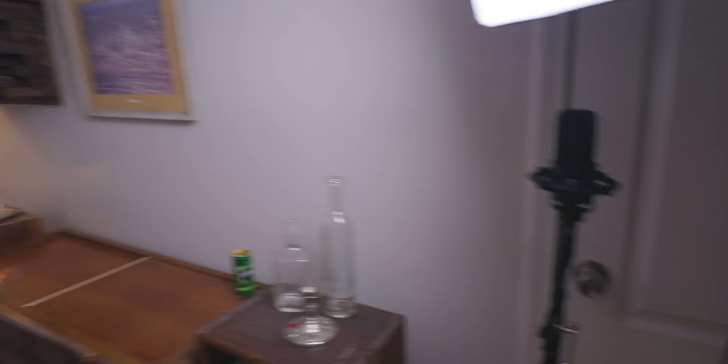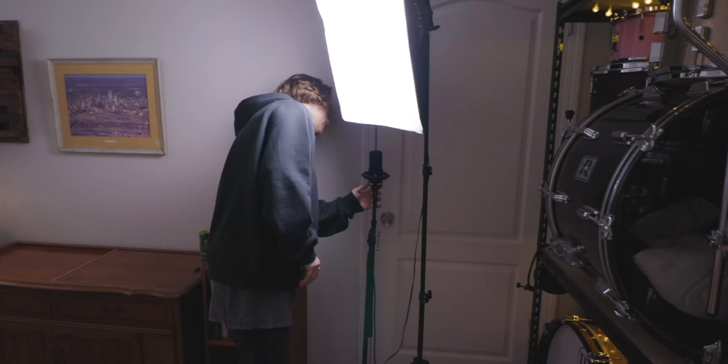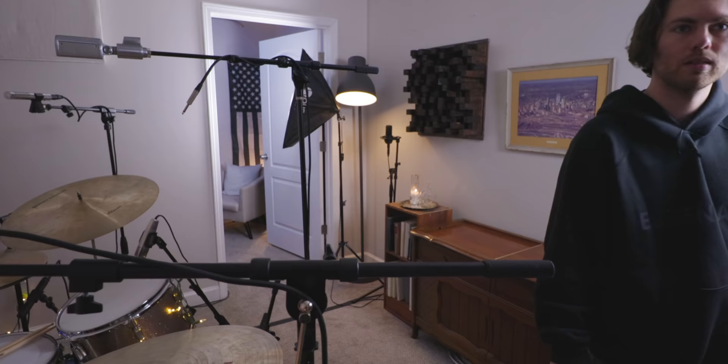Behind the kit are Audio Technica AT4040s used as close room mics in cardioid — capturing room sound in a wide cardioid pattern. There's also a homemade sub kick. Peyton cycles through his gear regularly: once he finds something he likes, he uses it for months, then tosses it out the window and tries to restart. His informal rule is once a mic has a certain amount of dust on it, it's time to replace it.